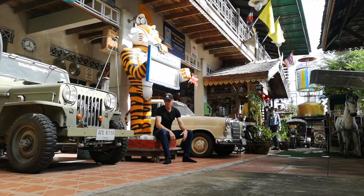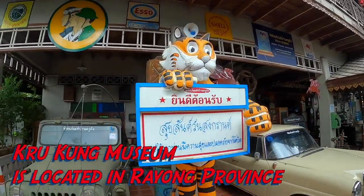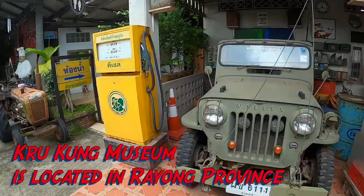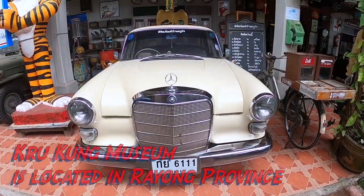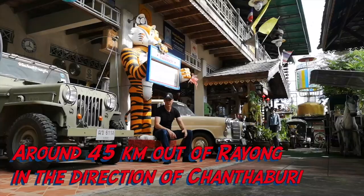Today I'm at Kru Kung Museum. Kru is teacher in Thai, and Kung is a guy's name, so this guy was a teacher obviously. But this guy is different to most teachers — basically he's been collecting all his life and that's been his passion to collect things over the years.